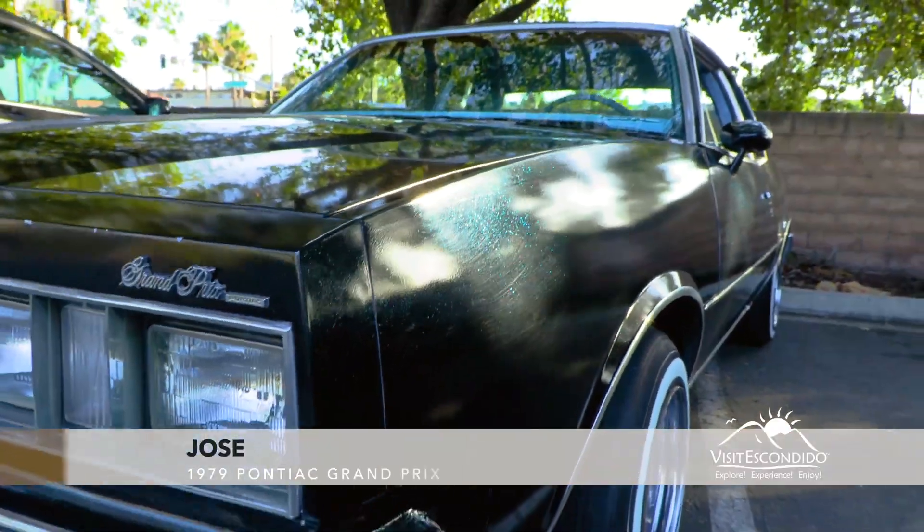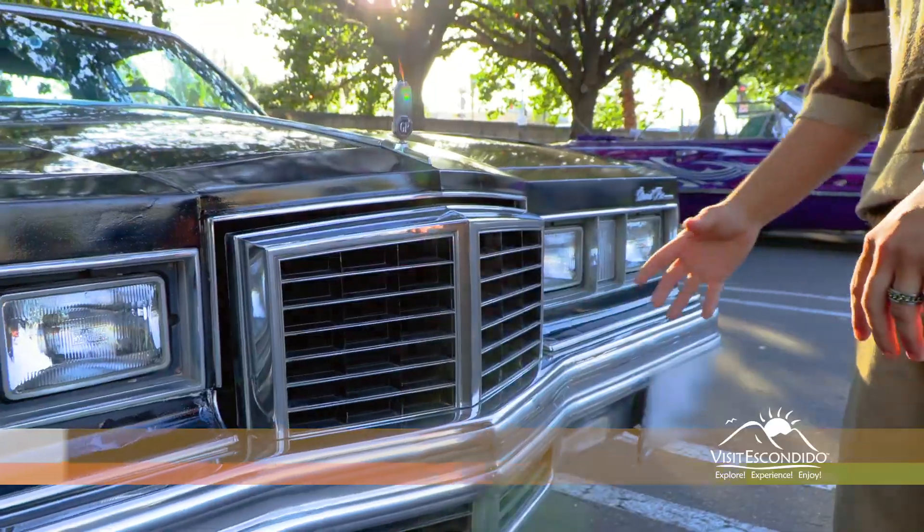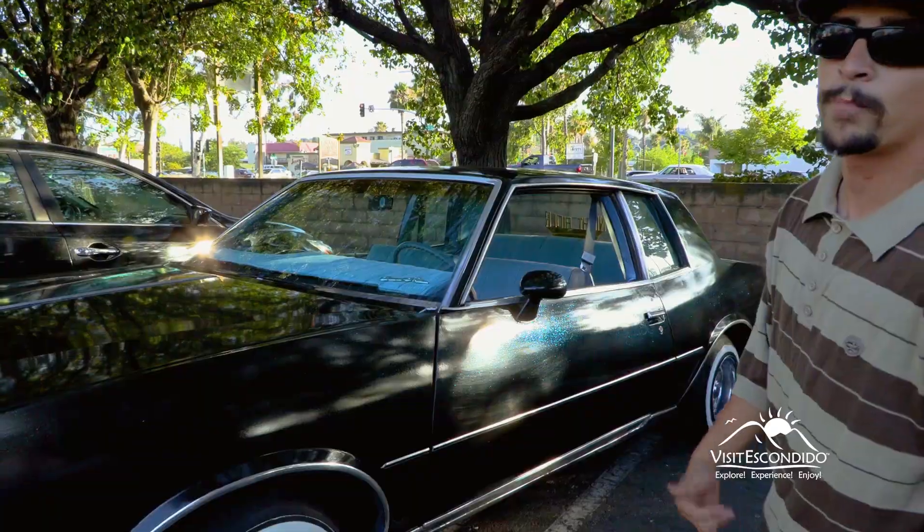This is the 1979 Grand Prix. I got it for $300,000 — I just bought it. The color is black, satin, and it turns blue flakes and pearl.